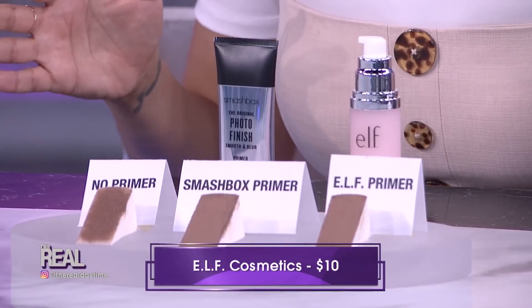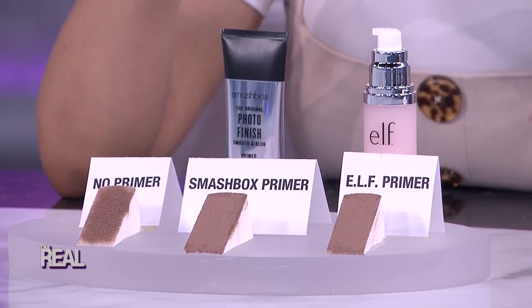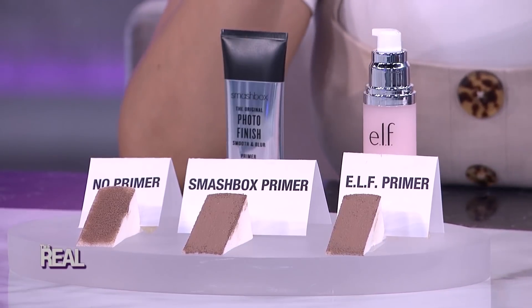So we tested them. This sponge doesn't have primer at all, this sponge has the Smashbox primer on it, and this one has Elf's primer on it. Both did a great job at smoothing out the pores of this sponge, so in my book this is an awesome drugstore dupe.